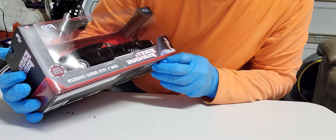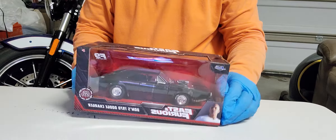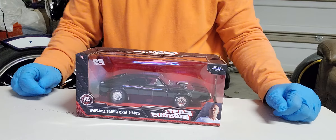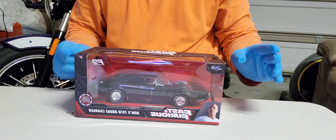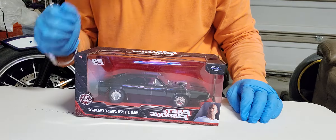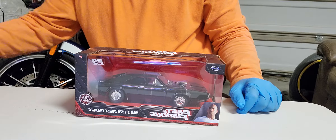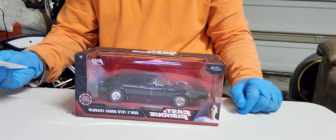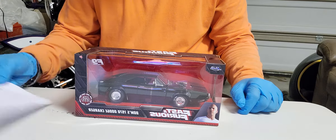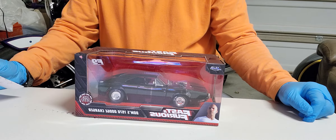To be able to join the raffle, just subscribe. After you subscribe, leave a comment — you're gonna put the name of the vehicle. The name of the vehicle is Dom's 1970 Dodge Charger.